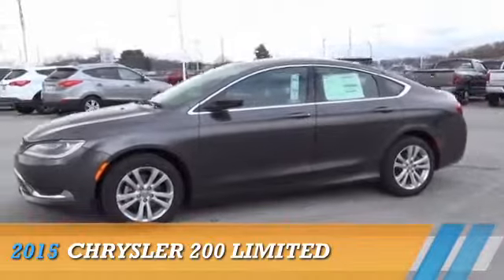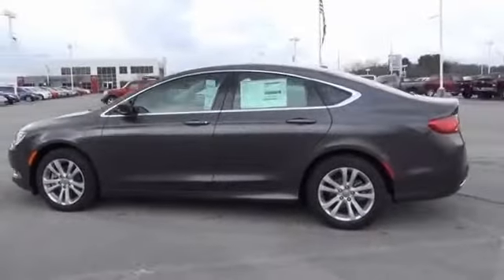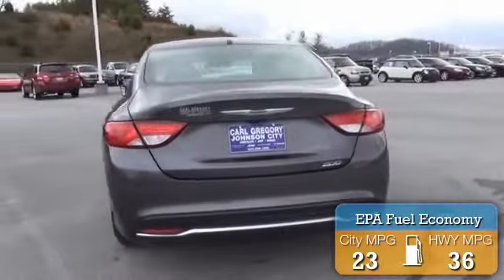Presenting the 2015 Chrysler 200. It's powered by Front Wheel Drive, a 2.4-liter, 4-cylinder engine. Great fuel efficiency saves you money by requiring fewer trips to the gas station.